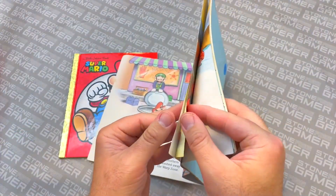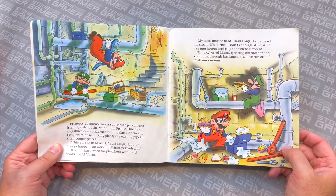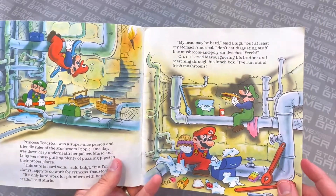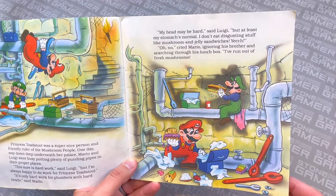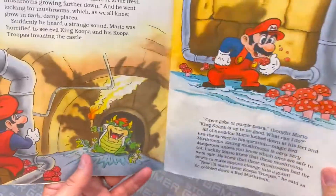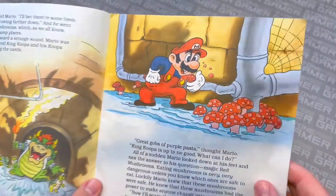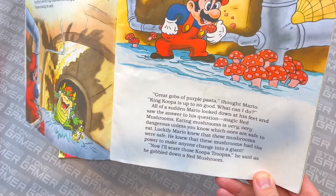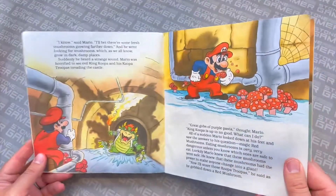So Mario and Luigi are fixing pipes underneath Princess Toadstool's castle — this was before she was known as Peach here in the US. They've given Mario this bizarre personality trait where he really likes to eat gross things with mushrooms — like Luigi says, 'my head may be hard, but at least my stomach's normal. I don't eat disgusting stuff like mushroom and jelly sandwiches.' Mario's looking a little funky there. But then Bowser, the King of the Koopas, shows up in the sewers. Just look at Mario chomping away at mushrooms off the floor. The book actually addresses it: 'Eating mushrooms is very, very dangerous unless you know which ones are safe to eat. Luckily Mario knew that these mushrooms were safe.'